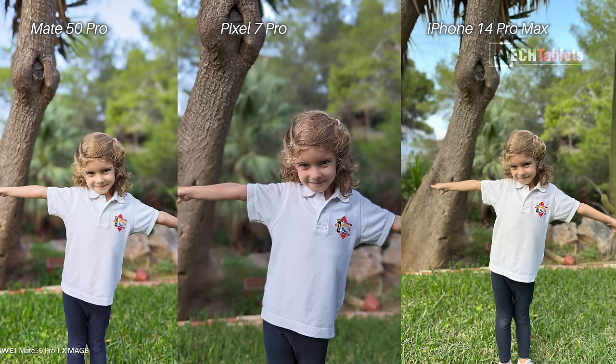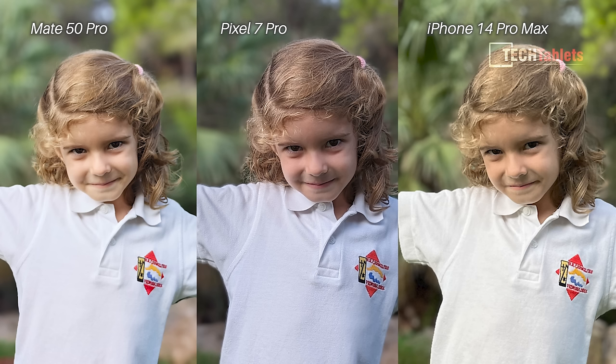Looking at the details in my daughter's hair and shirt and comparing to the iPhone 14 Pro Max — it looks a little over-sharpened and over-processed. The Mate 50 Pro also doesn't get as much detail as the Pixel 7 Pro in this shot. That's why the Pixel 7 Pro gets the win for rear camera portrait shots.